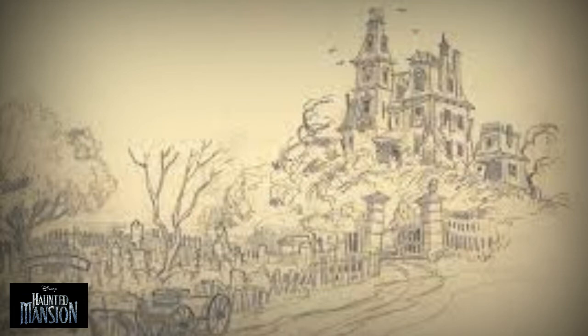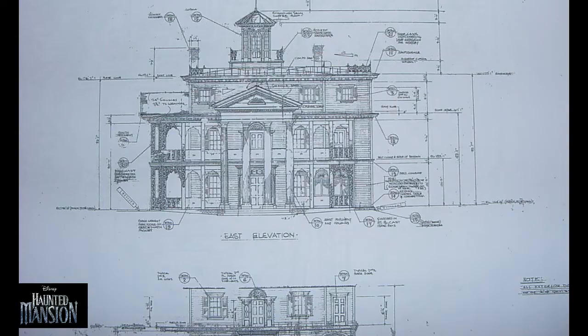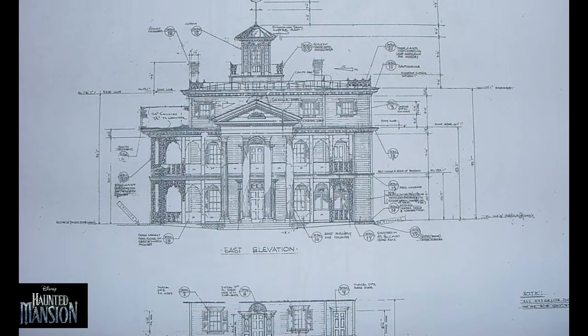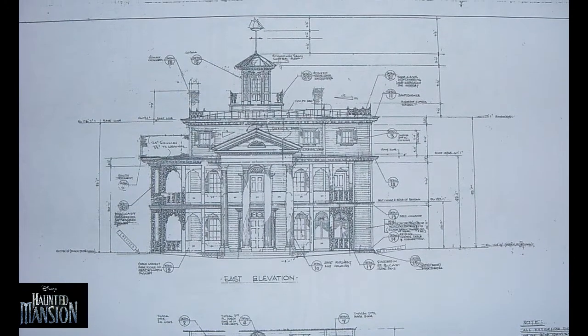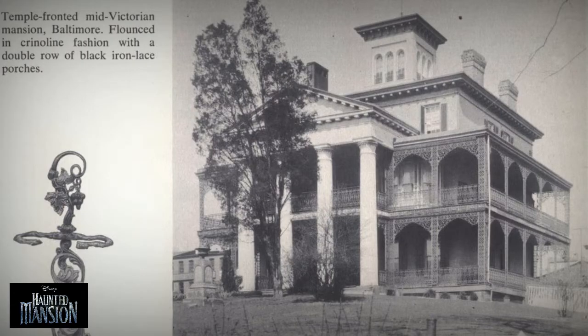Plans were made to build a New Orleans-themed land in the small transition area between Frontierland and Adventureland. Weeks later, New Orleans Square appeared on the souvenir map and promised a thieves' market, a pirate wax museum, and a haunted house walkthrough.